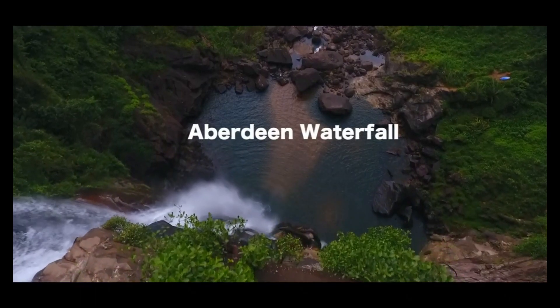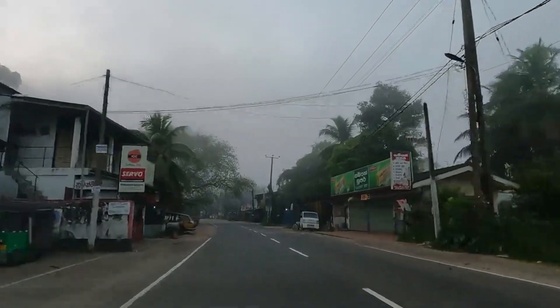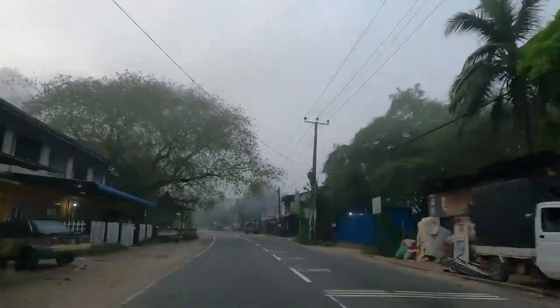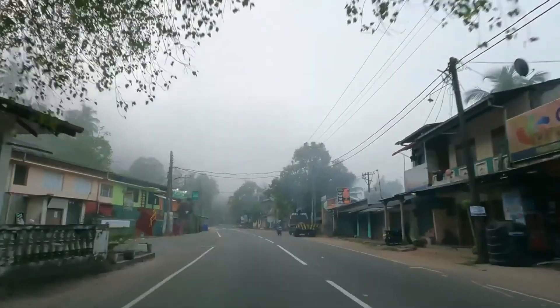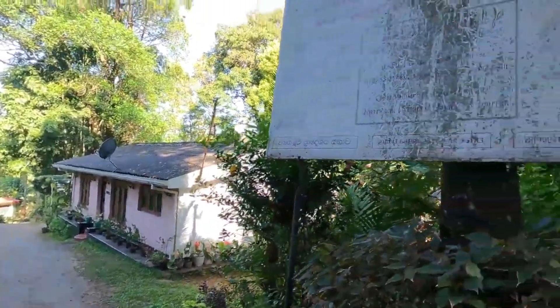Aerial view of Aberdeen Waterfall, surrounded by lush jungle. Welcome back to our channel, where we bring you the world's most mesmerizing natural wonders. Today, we're taking you on a journey to the heart of Sri Lanka's Ella Jungle, to discover the awe-inspiring Aberdeen Waterfall.